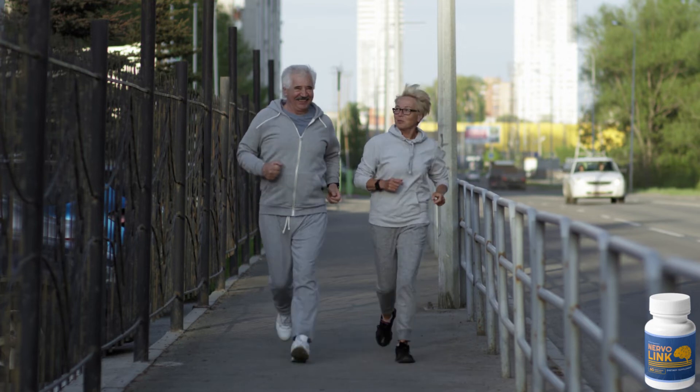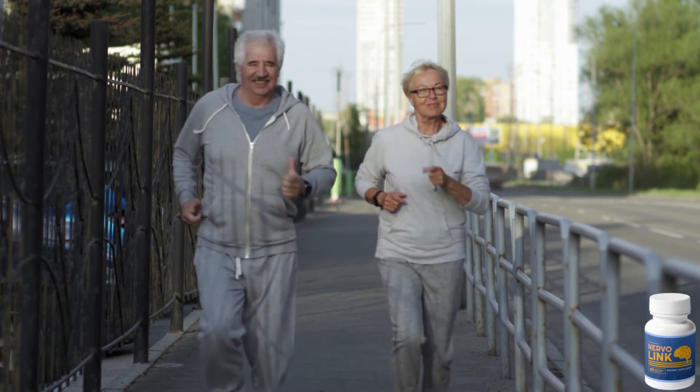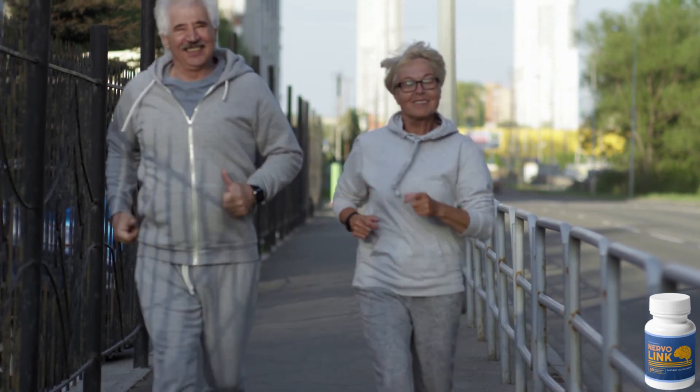It can keep your overall health in check and prevent neuropathy. So yes, you can trust this product. There are many people having great results with Nervolink and you can have results as well.